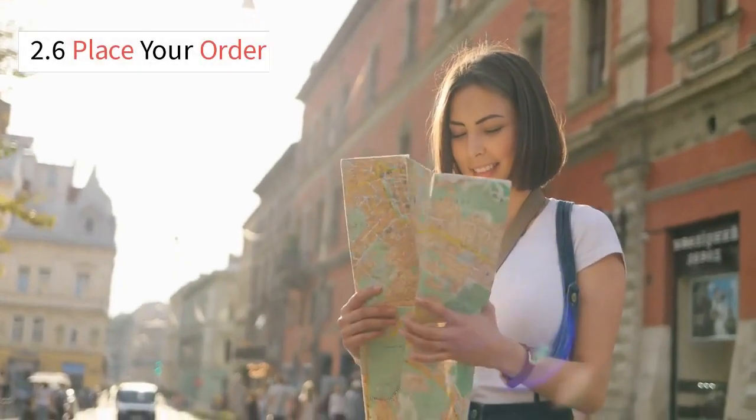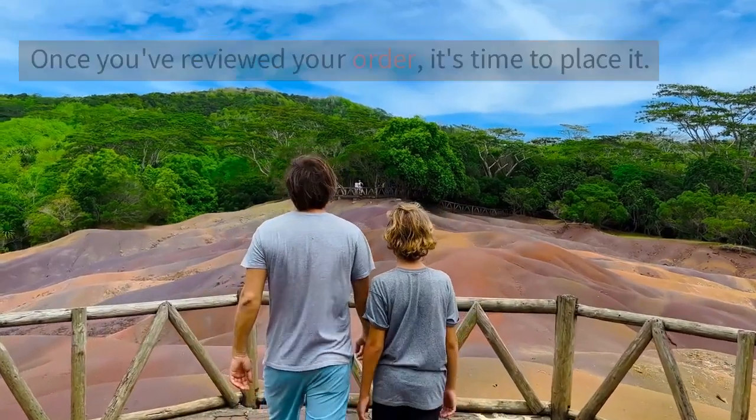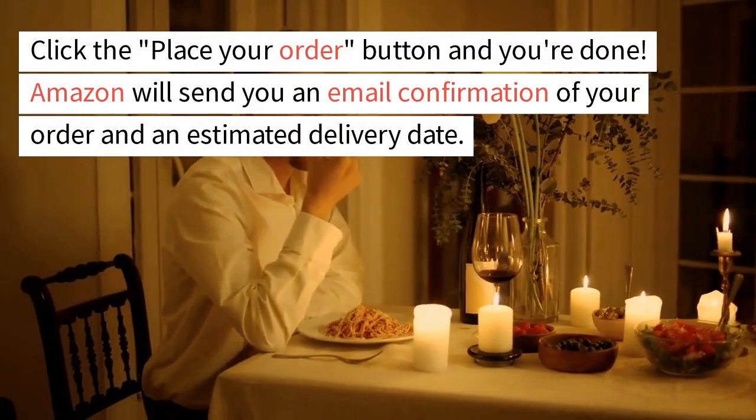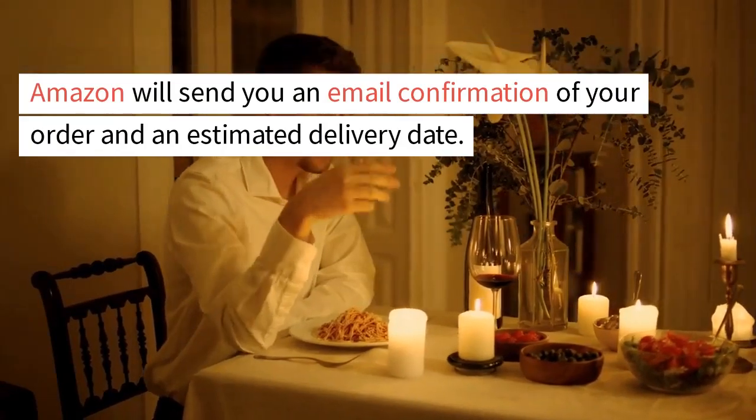2.6 Place Your Order. Once you've reviewed your order, it's time to place it. Click the Place Your Order button and you're done. Amazon will send you an email confirmation of your order and an estimated delivery date.